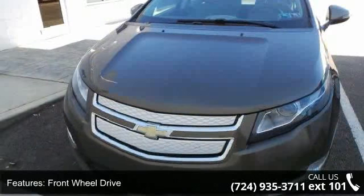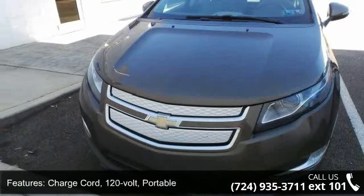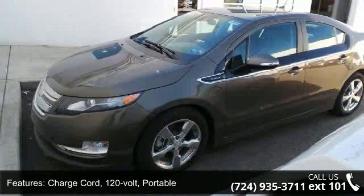Front wheel drive, charge cord, 120 volt, portable, battery, 12 volt with run down protection.